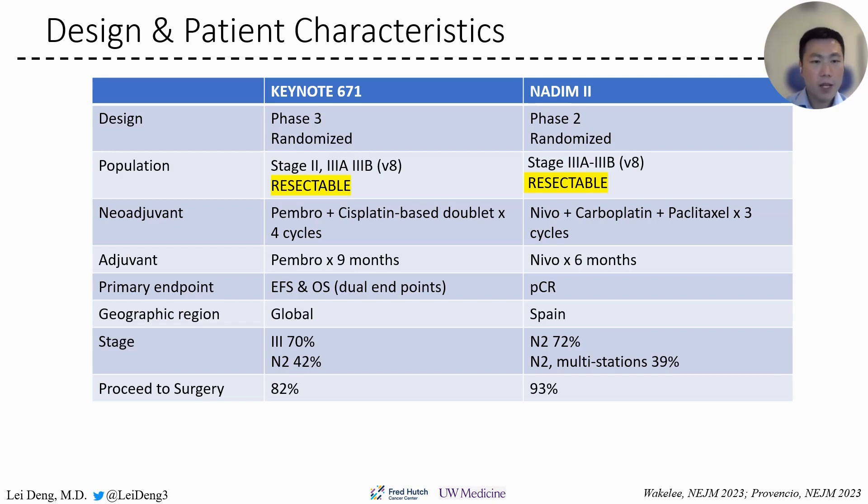In the neoadjuvant phase, Keynote 671 gave treatment for 4 cycles, while 192 gave treatment for 3 cycles before surgery. In the adjuvant phase, pembrolizumab was given for 9 months, while nivolumab was given for 6 months in 192. The primary endpoints were EFS and OS as dual endpoints in Keynote 671, while 192's primary endpoint was pathologic complete response (PCR).